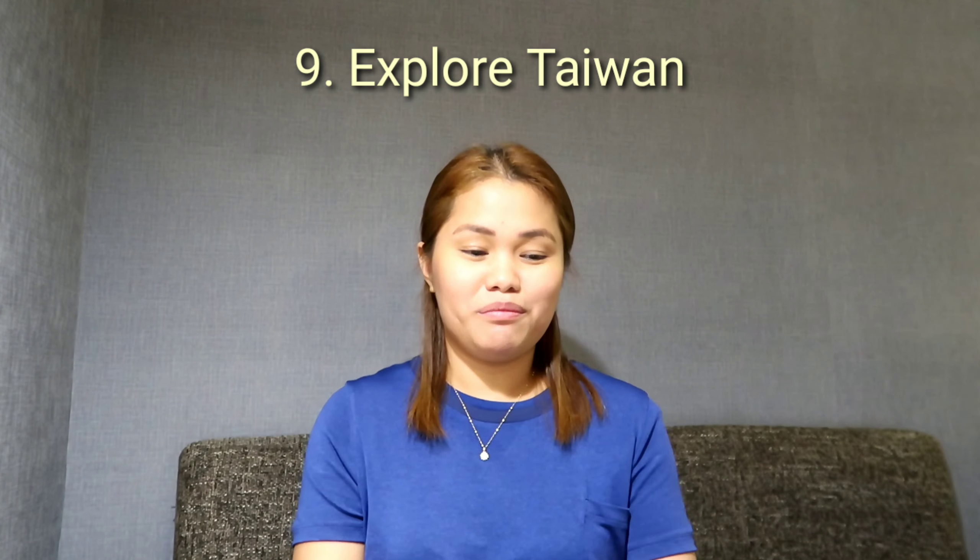Last tip — Tip number 9: Explore Taiwan! At the airport, grab some brochures so you'll know what to do and have a guide. Visit the tourist attractions, and every night enjoy the many night markets with street food. The most famous thing here is bubble tea and milk tea — available everywhere in Taiwan at different prices, ranging around 55 Taiwan dollars per cup.